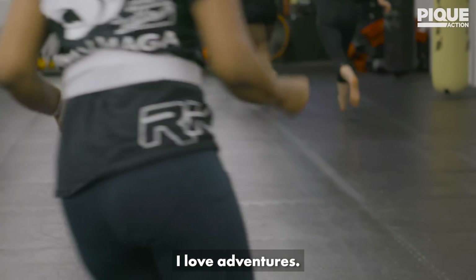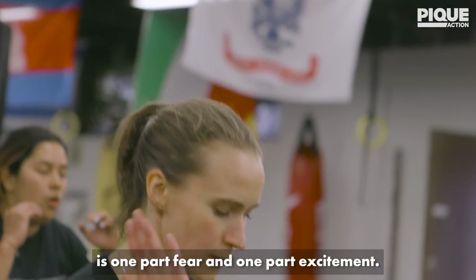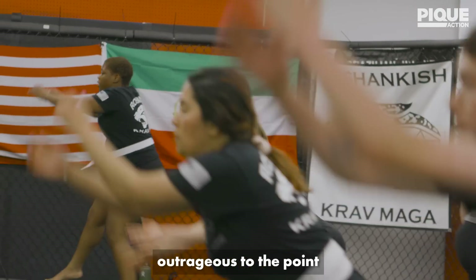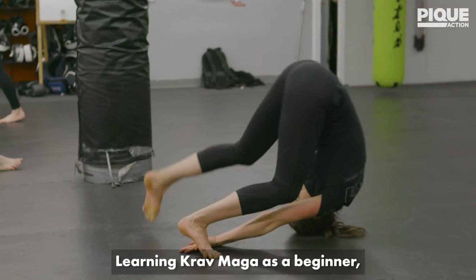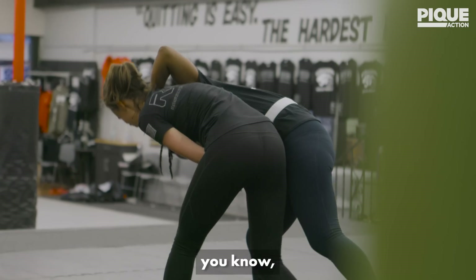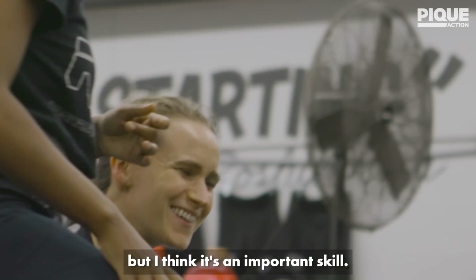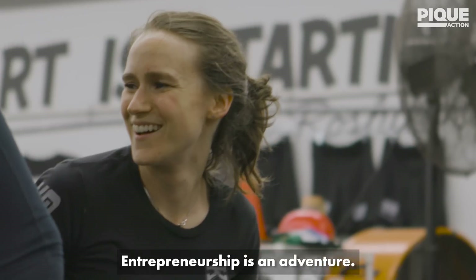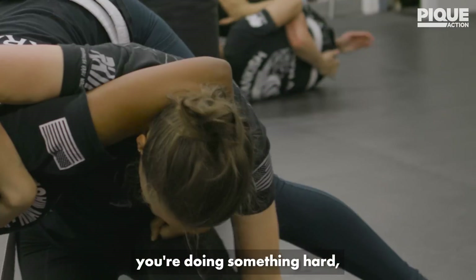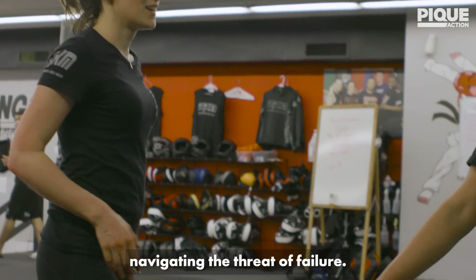I love adventures. The formula for adventure is one part fear and one part excitement. The goal that you set for yourself has to be a little bit outrageous, to the point where you may not accomplish it. Learning Krav Maga as a beginner is something that I find a little bit scary — getting punched and wrestled and thrown to the ground — but I think it's an important skill. Entrepreneurship is an adventure. You're venturing out into the unknown, doing something hard, doing something ambitious, and you're constantly navigating the threat of failure.